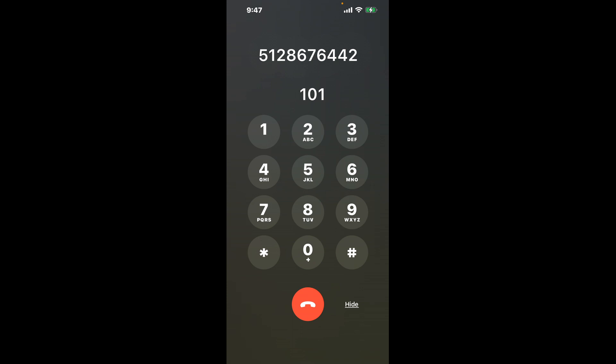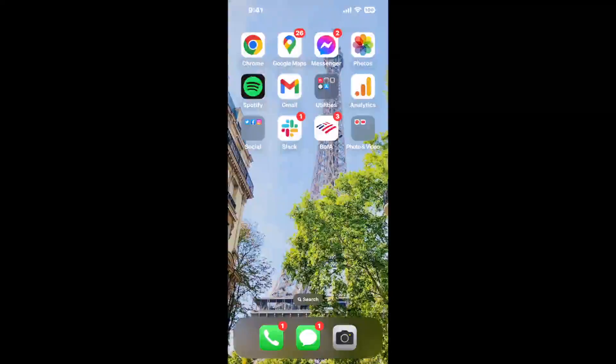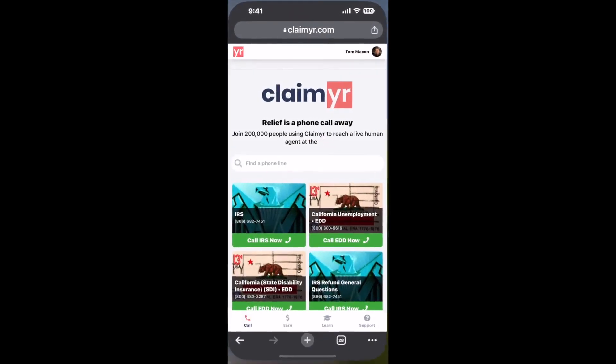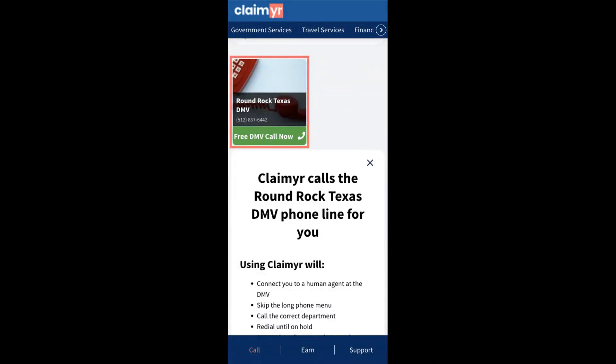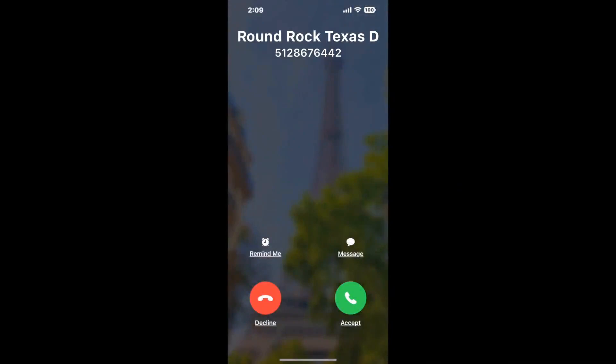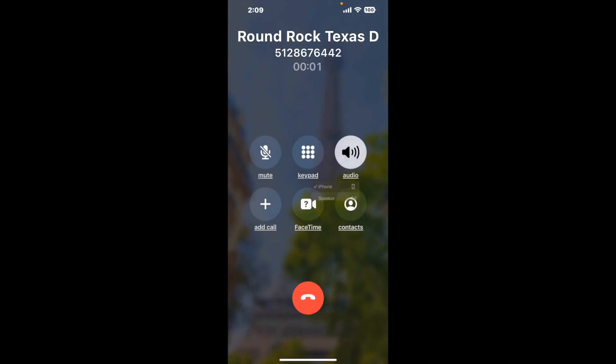The next method is the better way to reach a live person at Round Rock Texas DMV. I built a calling tool. To use it, open up your browser, go to claimer.com, and search for the Round Rock Texas DMV option. Claimer can automatically call any phone line for you and connect you directly to a human at Round Rock Texas DMV.